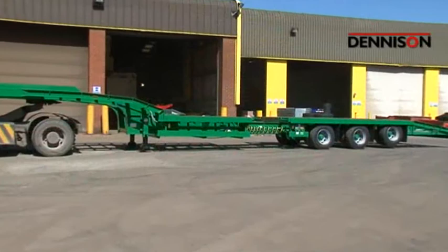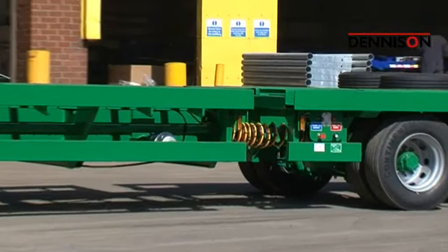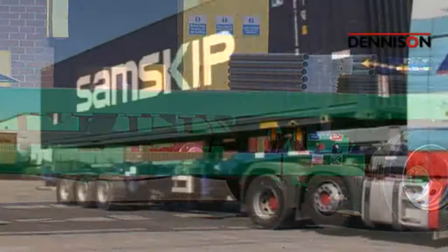Denison also manufactures a wide range of plant and machinery trailers, including the innovative extendable tractor carrier for transporting tractor units, agricultural tractors, and lighter plant.